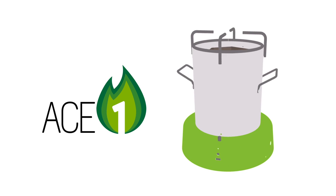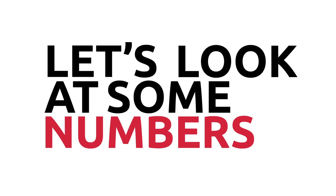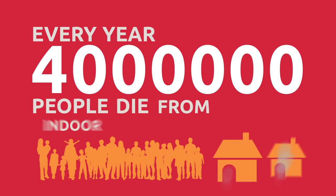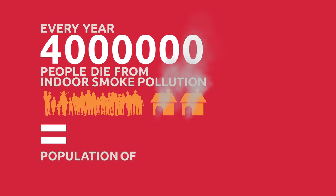It's not nice to talk about problems unless we can do something about them. So please, stick with me. There are quite a few issues with indoor cooking. Let's look at some numbers. Around the world, every year about 4 million people, mostly mothers and their children, die from smoke pollution. That is roughly the entire population of New Zealand.